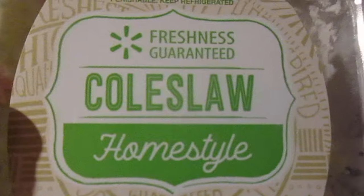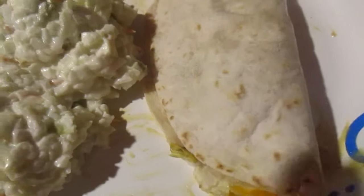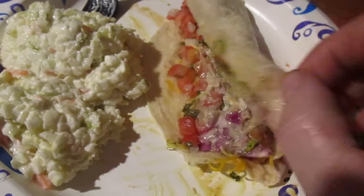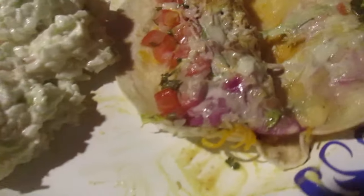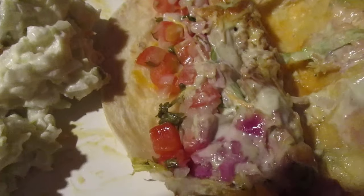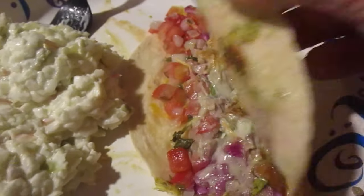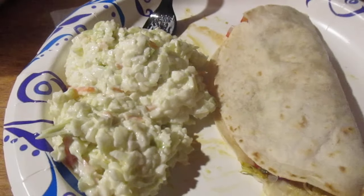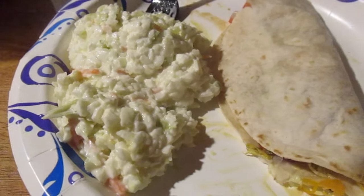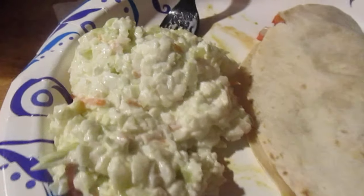I'm reviewing it with the homestyle coleslaw from Walmart. Each thing comes with that new avocado verde sauce. I looked inside and it looked like so much sauce — I'm not even gonna put that in there. You can see that shredded chicken, lots of onion and pico de gallo, sauce, and tomatoes. There's some lettuce in there too. It's $3.29, which is really expensive for a soft shell taco. The coleslaw is like $3.87.